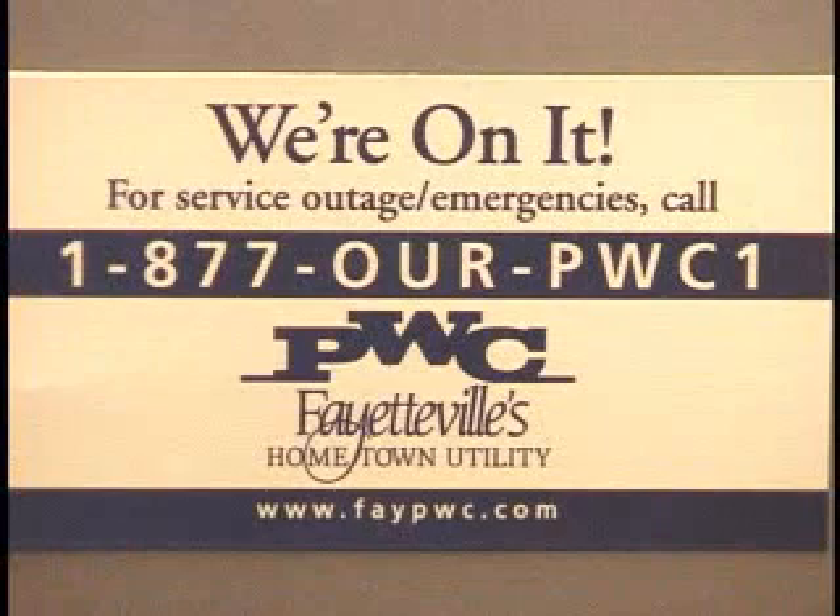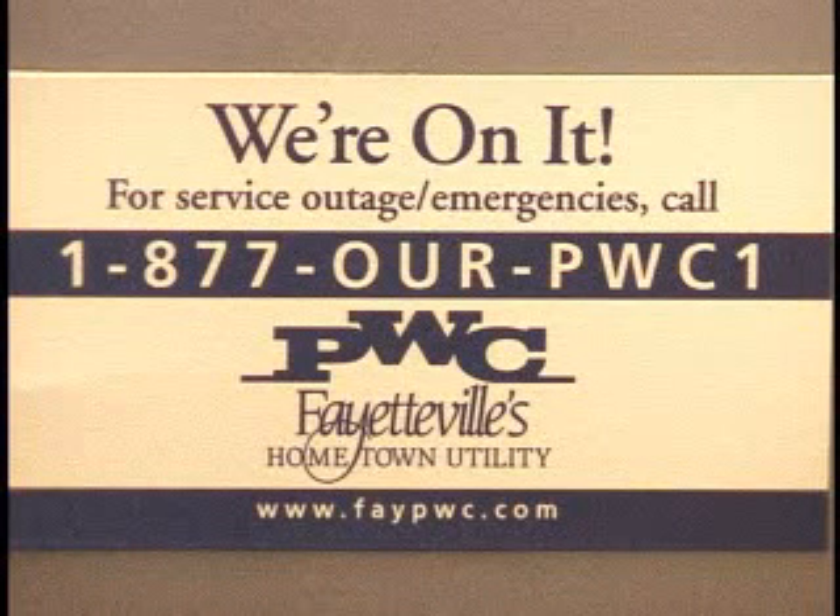PWC wants to restore your services as quickly as possible when an outage occurs. That's why we have a new emergency number to help you report emergencies more easily: 1-877-OUR-PWC1. It's toll free, it's automatic, it's easy, and it'll virtually eliminate those busy signals.